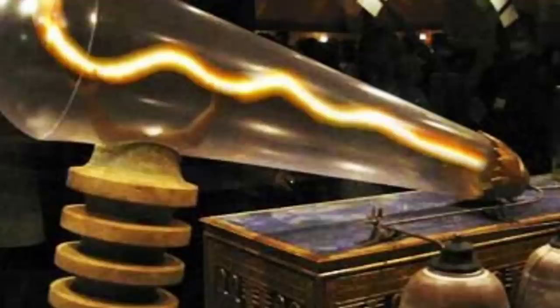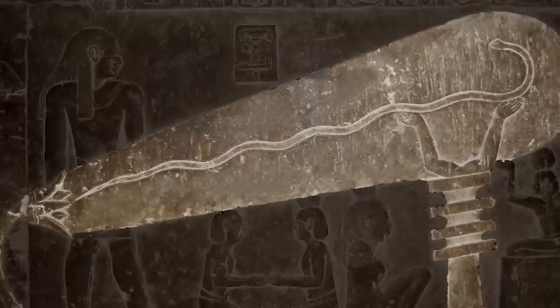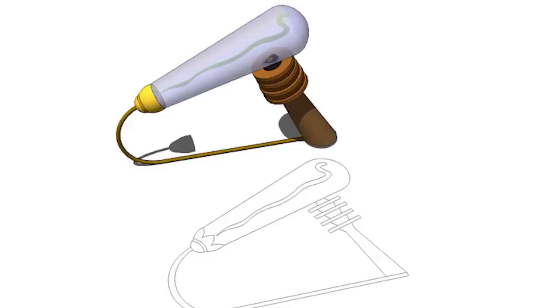Did the ancient Egyptians understand the basic principles of electric lighting? The answer is almost certainly no, but we could still use some answers about the Dendera relief, found below the Temple of Hathor in Dendera. Most people refer to the relief as the Dendera Light, and it's easy to see why — the enormous objects held aloft by human figures in these carvings really do look like giant light bulbs, with what appear to be filaments in the middle and wire-like shapes coming out of the ends.